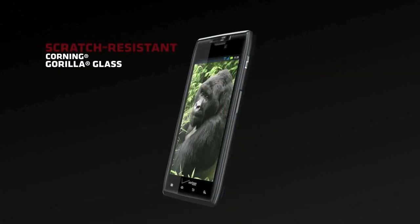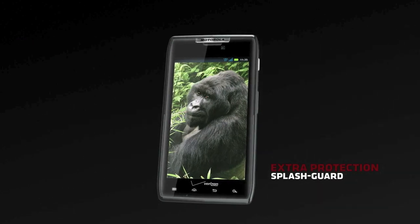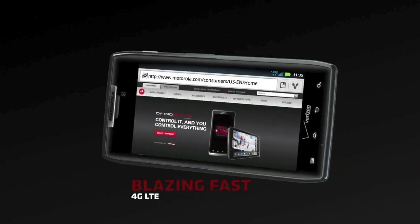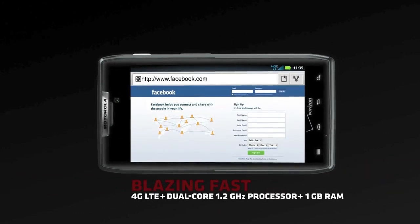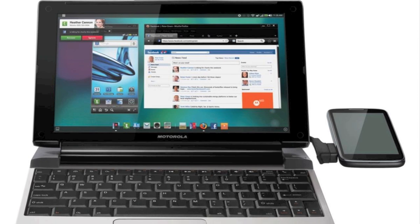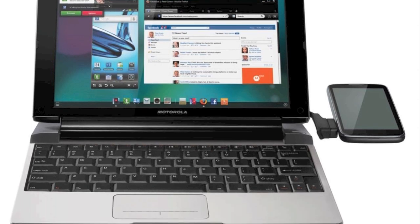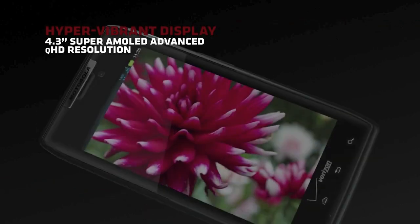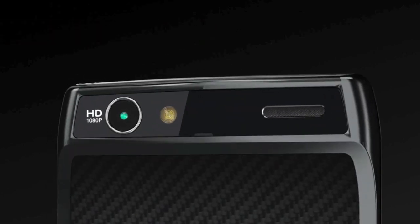The Droid Razr has a 4.3-inch quarter-HD Super AMOLED screen, all the usual specs including an 8-megapixel camera with 1080p video recording, a 1.2GHz processor, 1GB of RAM to help with the usual Webtop Ubuntu, embedded and lap dock use, 16GB of mass memory, and a nice 1780mAh battery. It's also reputedly ruggedized to a degree, and hopefully it'll be upgradable to Android 4 when the time comes.